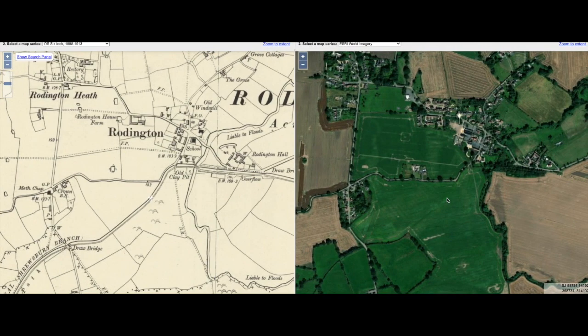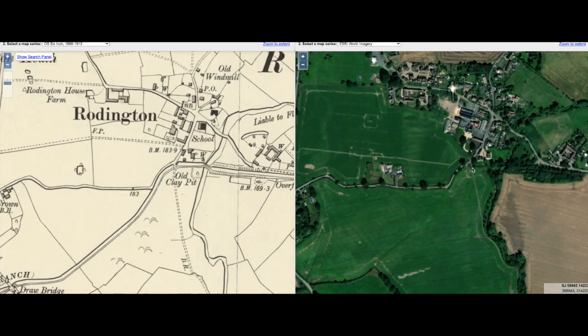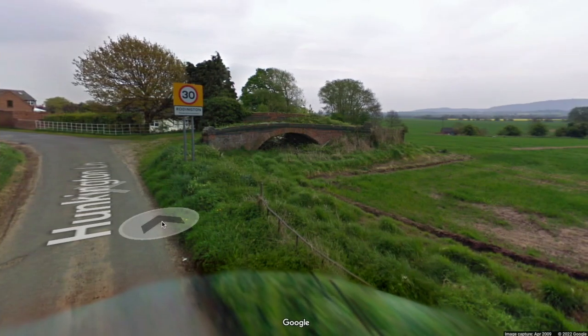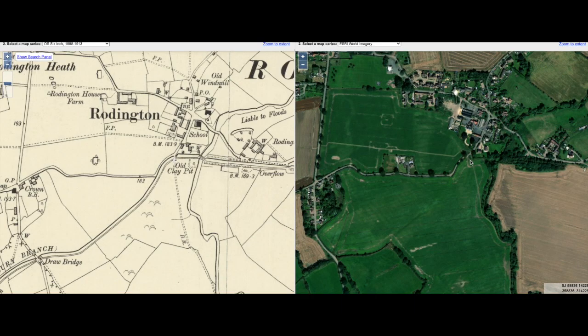As we approach Roddington, we're leaving the field and on the left-hand side the canal is following the path of the road. On the right-hand side we go over a bridge just before we get to what has been marked as the old clay pit. Dropping into Google Street View, this is the bridge we're referring to — still in place. The canal would have come along here and then run off this way towards the aqueduct, past the old clay pit and on towards Roddington Aqueduct.